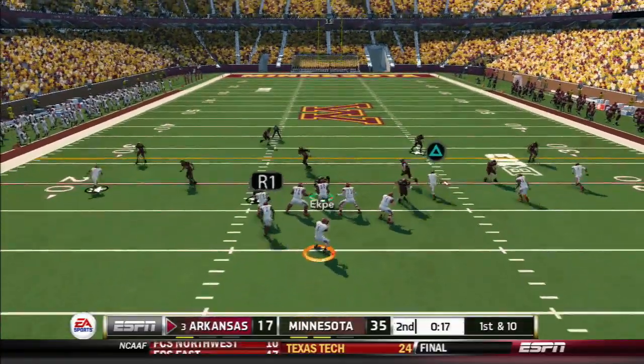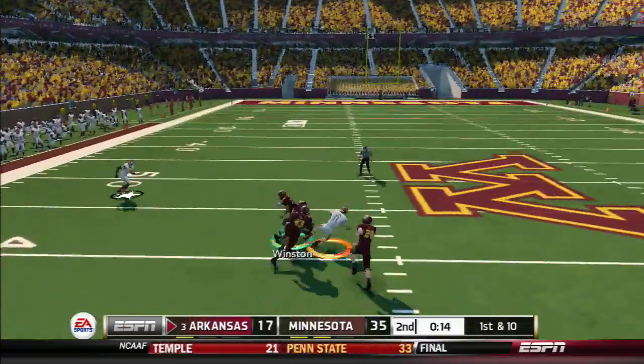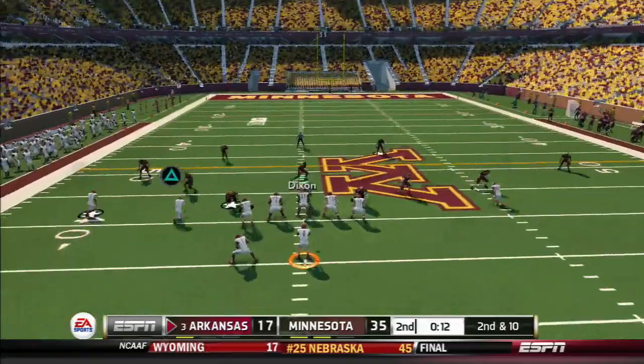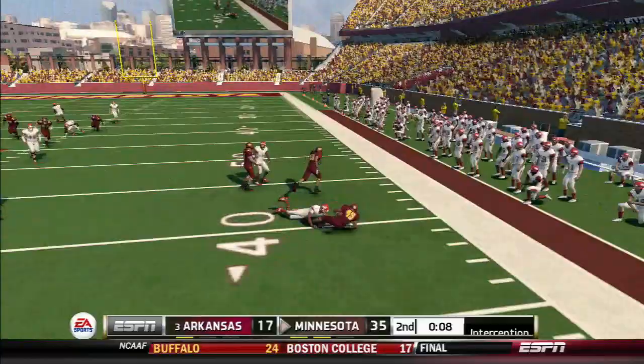Determining what kind of game this will end up being. Throws a strike over the middle, tackle. Throws it to cover — just picked off.